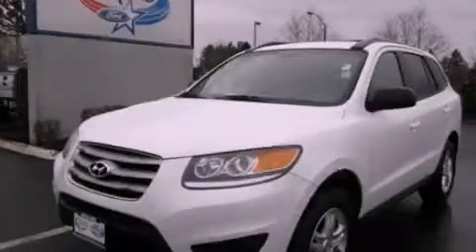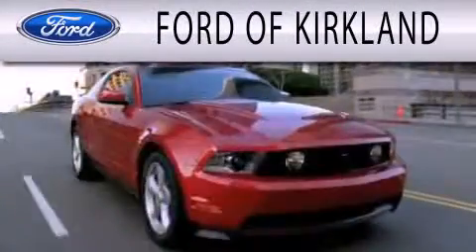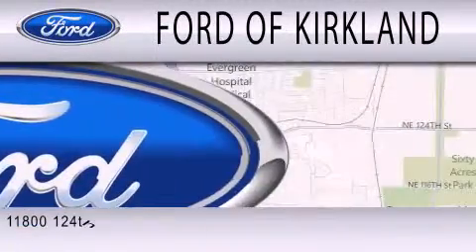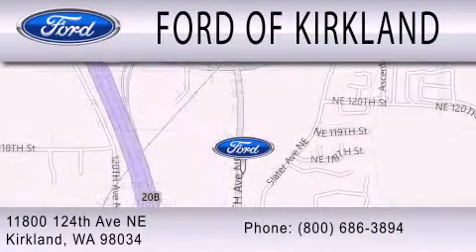Contact us today to arrange your test drive. Ford of Kirkland is dedicated to doing everything possible to ensure that the experience you have selecting your next vehicle is as pleasant as possible. We are located at 11800 124th Avenue Northeast in Kirkland.